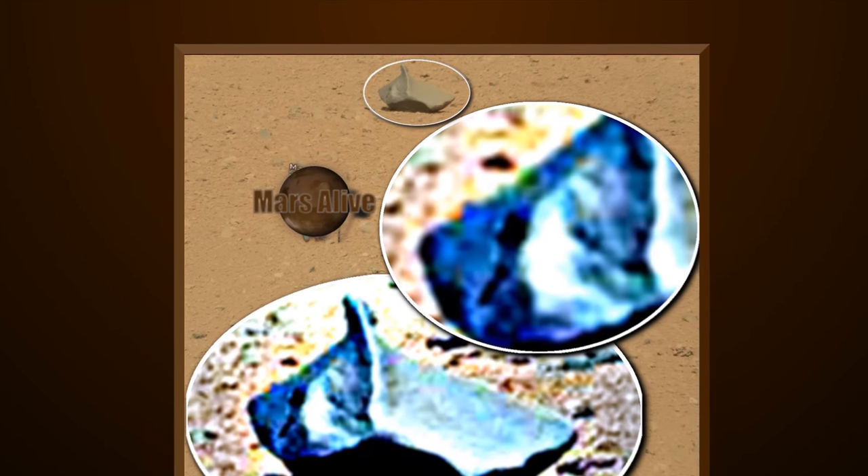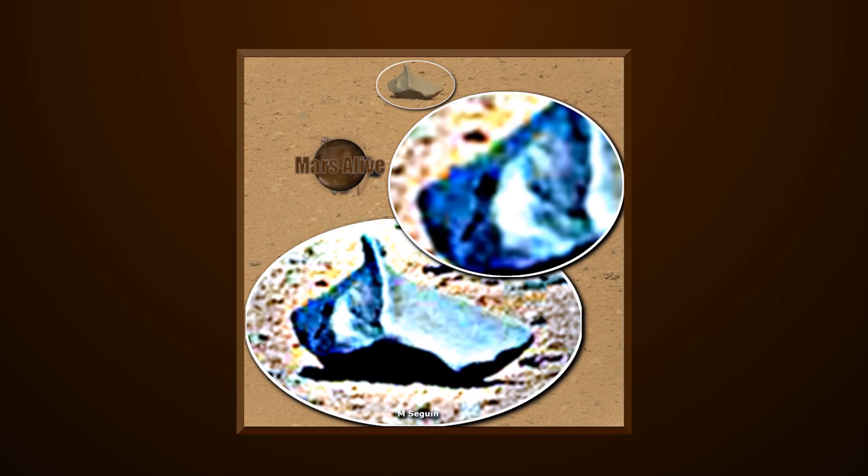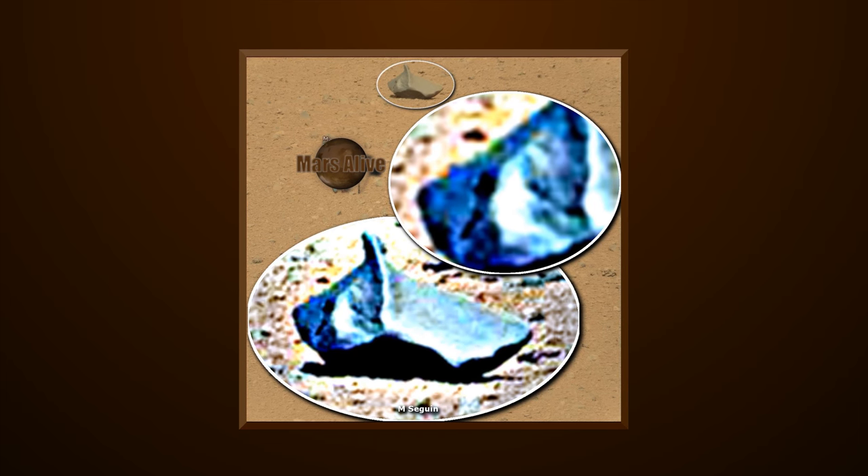The link to the original RAW image is down in the description box below. Download it and take a look for yourselves.